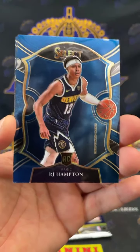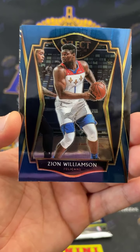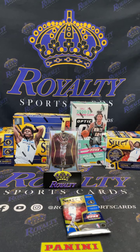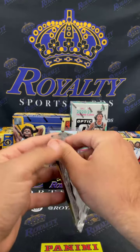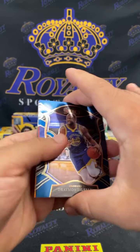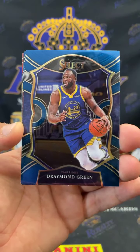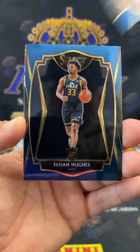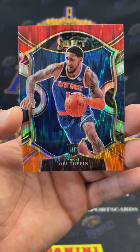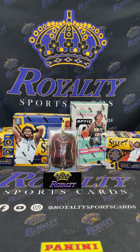Ja Morant, RJ Hampton, Zion, and a Patrick Williams blue prism — another hit for the Bulls! Draymond, Ice Tray, Elijah Hughes, and we got an OB Toppin flash going out to the Knicks. Here we go NY, we'll take that. We'll get that sleeved up one time.